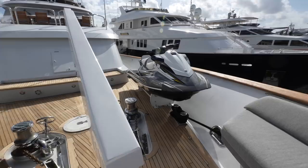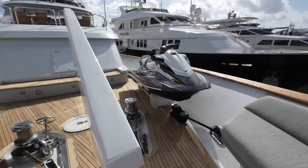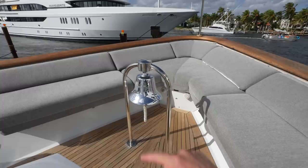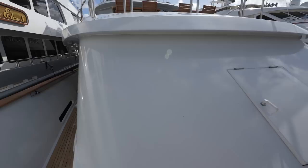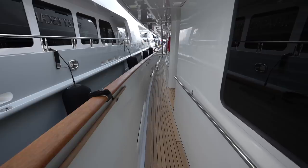We're up here on the bow — you can see your crane right here and also two jet skis stored up here. You have the bench seating in the V-shape all the way on the bow, as well as the bell. We'll head back and start in the traditional fashion from the swim platform, then make our way into the main salon.